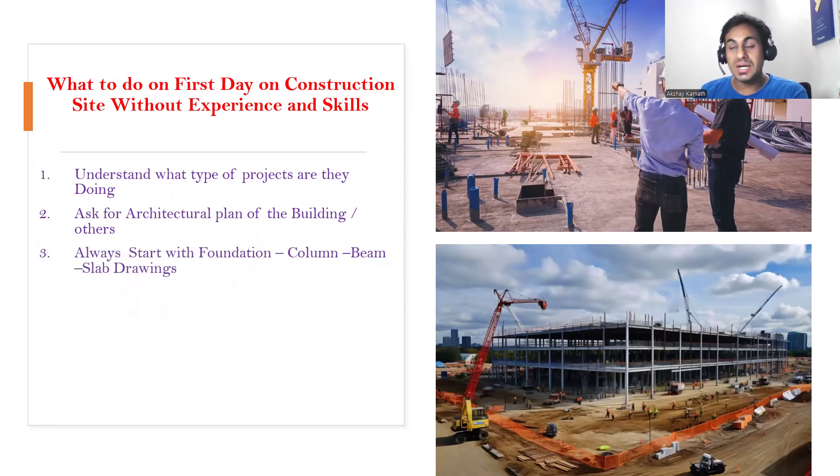After that, ask them for the structural drawing. In the structural drawing we have something called a footing drawing, column drawing, beam drawing, and slab drawing. Look at the footing drawing first — that is the first drawing you need to refer to. On the right side of the drawing, I'll show you what our drawing looks like. There's something called general notes.